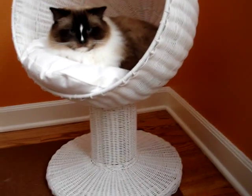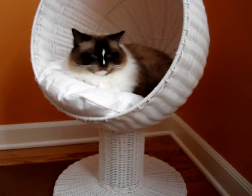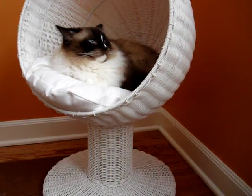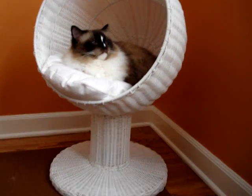The ball is separate from the stand when it ships, and all you need to do is screw the two together. All the pieces, including the screw mechanism, come in the box, so it's very easy to put together.